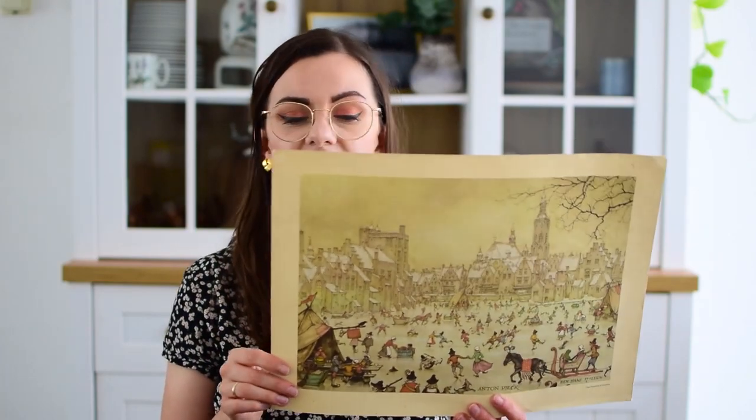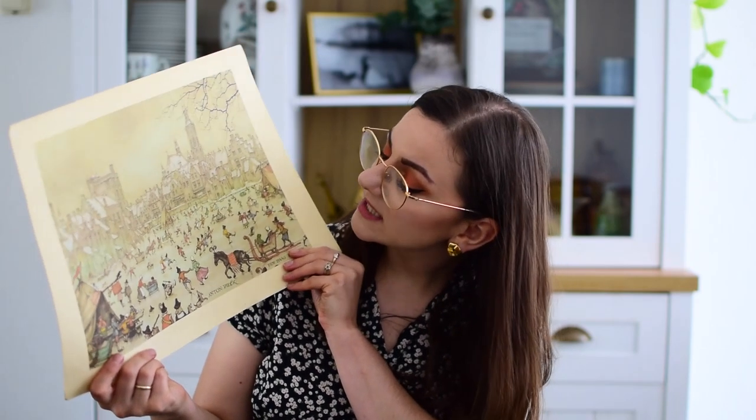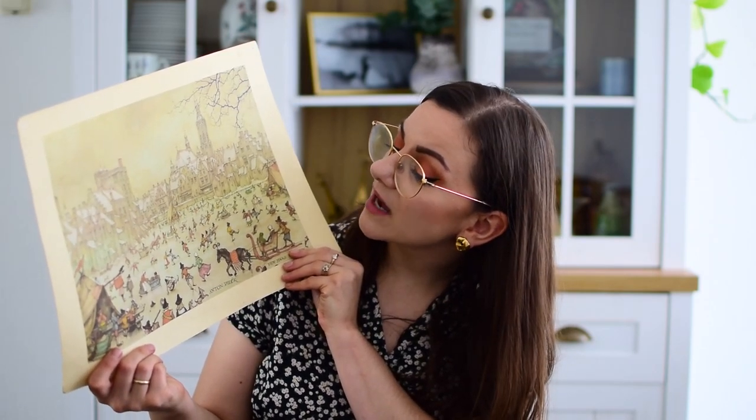A few days later I went thrifting at other stores — no kids this time, so I had more quiet time. The first thing I saw when I walked in was this stunning print by Anton Pieck, a Dutch artist, and I paid like 50 cents for it. I had to look him up — I'm not that knowledgeable about specific artists, but I just loved it. It's a winter scene and I'm going to keep it for Christmas decor.